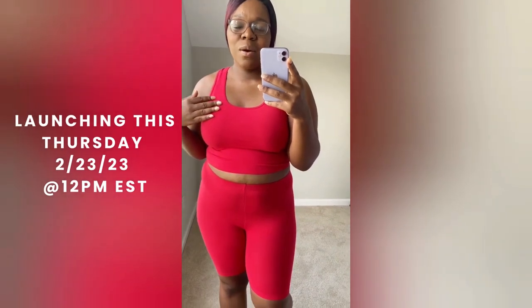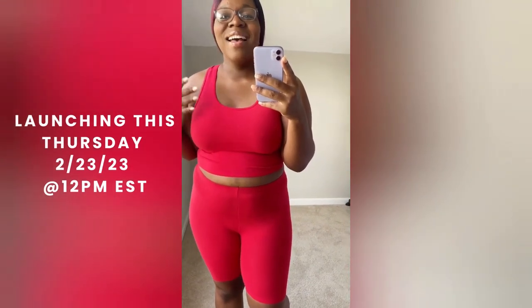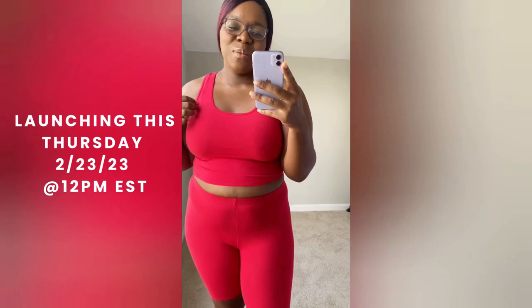Hi you all, I hope you all are doing well! Today I wanted to show you some of the sets that are going to be part of the Chantelle Styles launch. Here we have our racerback tent top biker short set in this beautiful red color. It features a scoop neckline, crop tent top, biker shorts, and it's made of 100% cotton — very breathable.